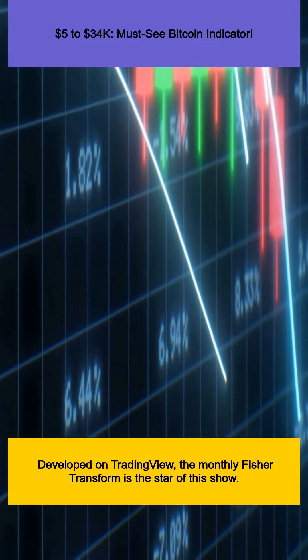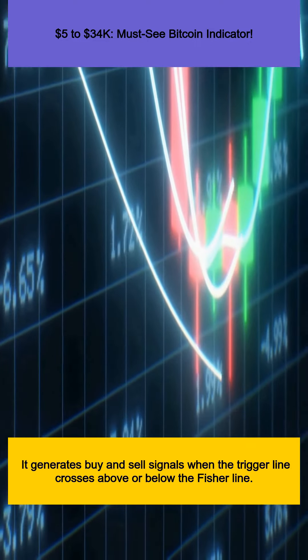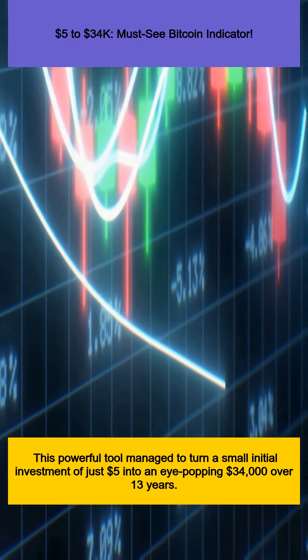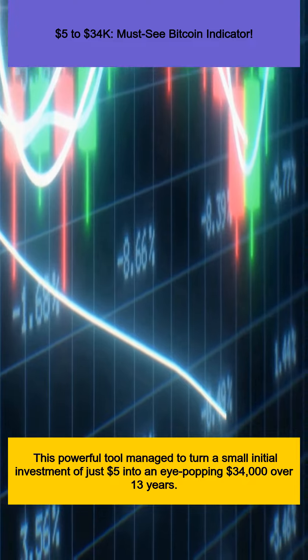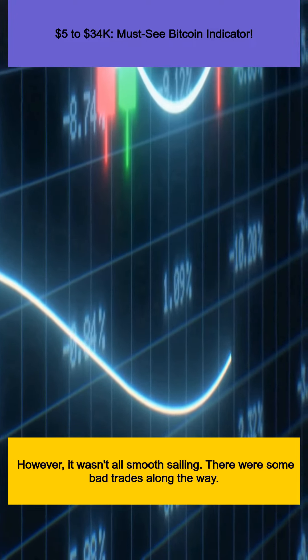Developed on TradingView, the monthly Fisher Transform is the star of this show. It generates buy and sell signals when the trigger line crosses above or below the Fisher line. This powerful tool managed to turn a small initial investment of just $5 into an eye-popping $34,000 over 13 years.